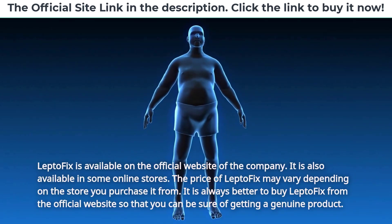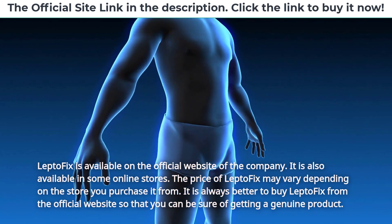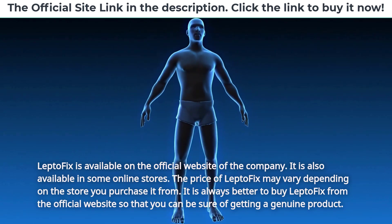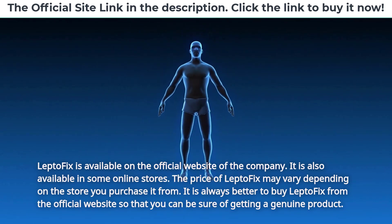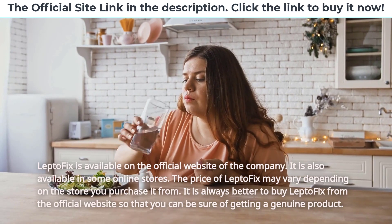LeptoFix is available on the official website of the company and also in some online stores. The price may vary depending on the store you purchase it from. It is always better to buy LeptoFix from the official website so that you can be sure of getting a genuine product.